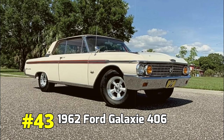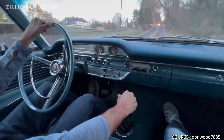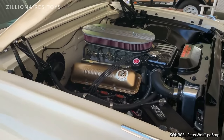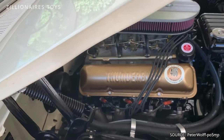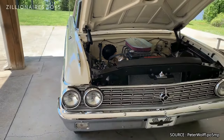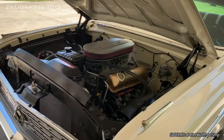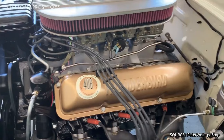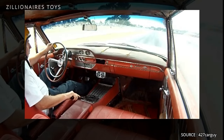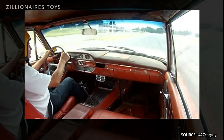1962 Ford Galaxy 406. The introduction of the new Galaxy brought with it an array of new engine options, among which the most notable was the 406. This powerful engine, in its standard configuration, produced an impressive 385 horsepower. However, for those seeking even more performance, an optional 6-barrel intake system was available, boosting the engine's output to a remarkable 405 horsepower. These high-performance models were a rare sight on the streets, yet they quickly became a favorite on the racetracks. Enthusiasts and racers alike admired the 406 for its robust power and potential for speed, cementing its place in automotive history.